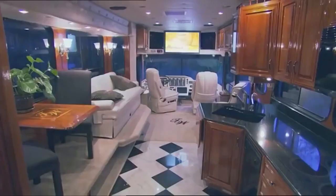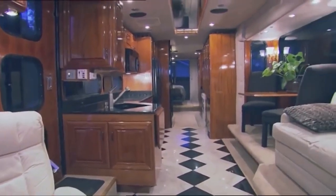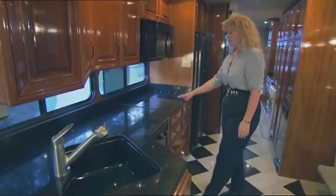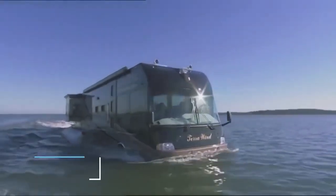Floor plans, entertainment systems, electronics, cabinets, flooring, furniture, colors, and graphics can all be customized to the buyer's needs. One of these remarkable vehicles can cost more than a million dollars.